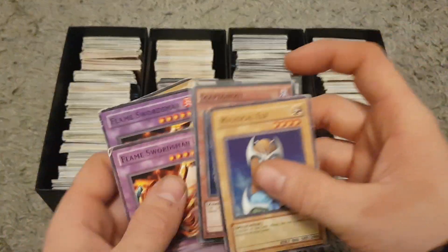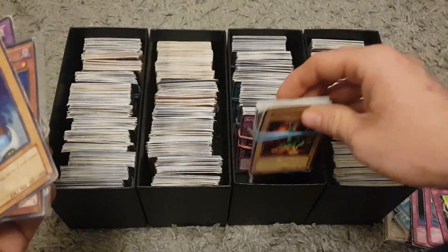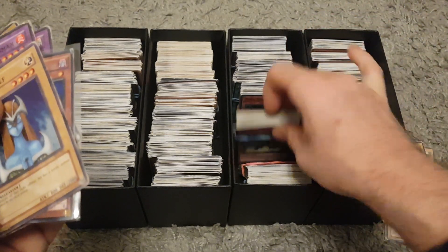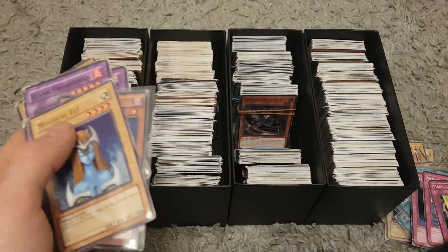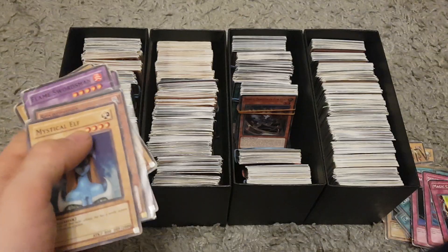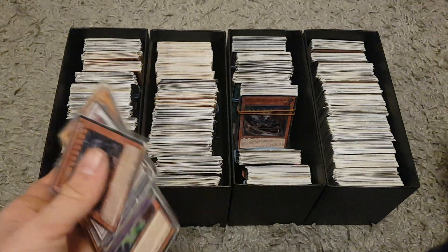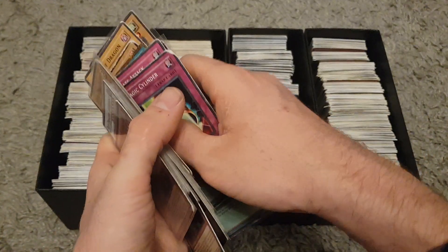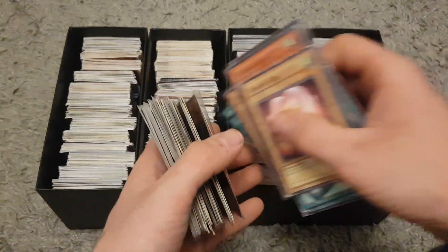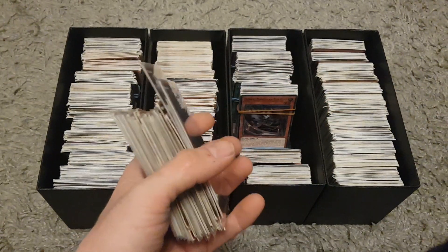I don't think there's anything else super rare in these — there are a few other dragons but I don't think there are any other magicians. I've been through them and had a quick look online — I went through the top 100 most valuable cards to look out for. I think the best way to sell these is going to be in bundles. I don't think anything's really worth selling individually. I'll probably bundle up the sleeved ones together and hopefully get a bit of money through it that way. Nice bundle — and the money went to charity.